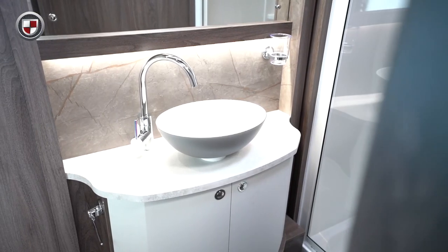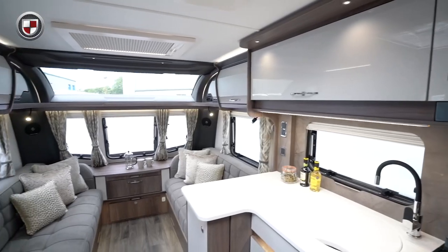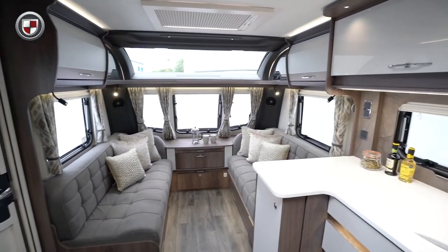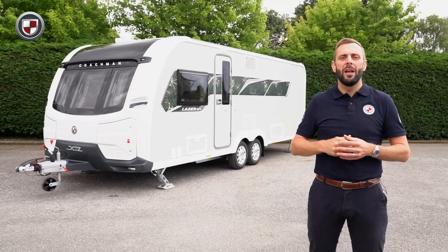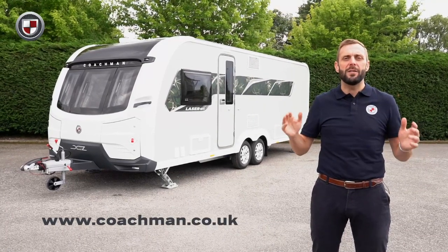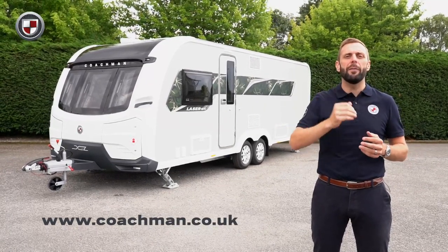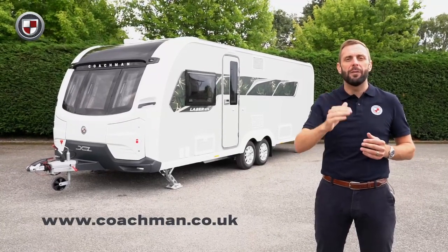Our design team work hard to ensure you get the most from your Coachman, so you can relax and unwind when you are away in your new caravan. To learn more about the 875 or perhaps other models within the XL range, head over to coachman.co.uk where you will find the full specification and details of your nearest dealer, where you can arrange your viewing and appreciate for yourself what makes the Coachman difference.